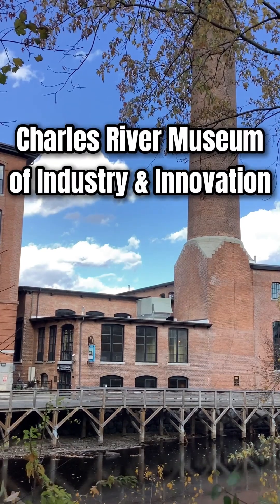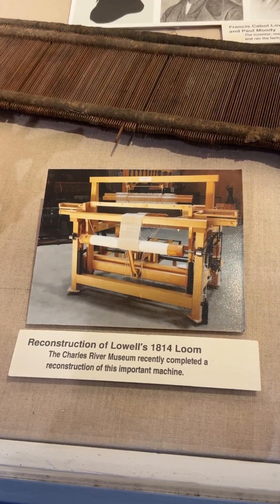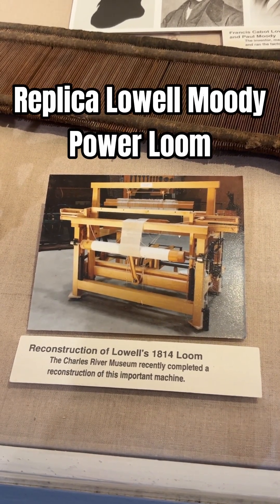Welcome to the Charles River Museum of Industry and Innovation. I'm Charlie Rivers. Today we're taking a look at our replica Lowell Moody Power Loom.